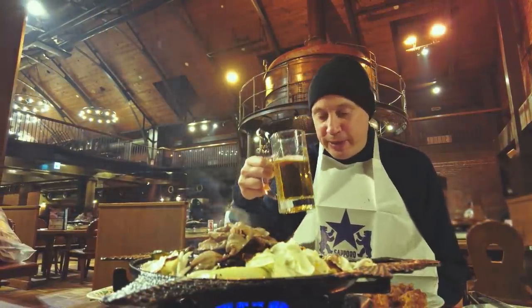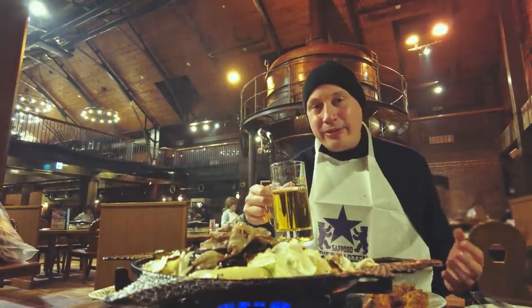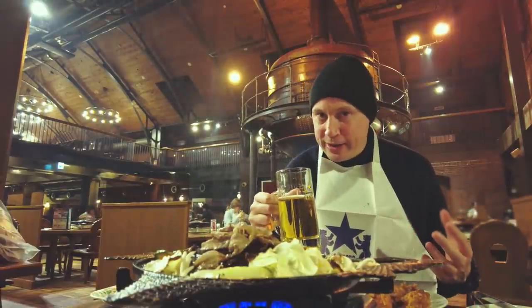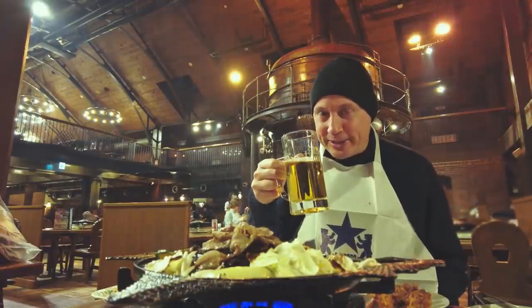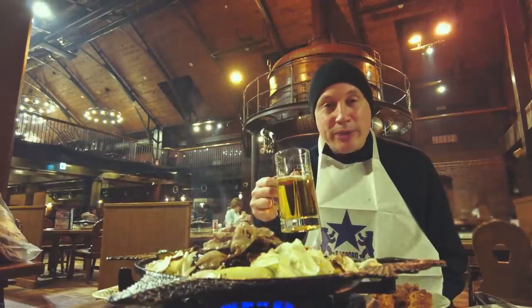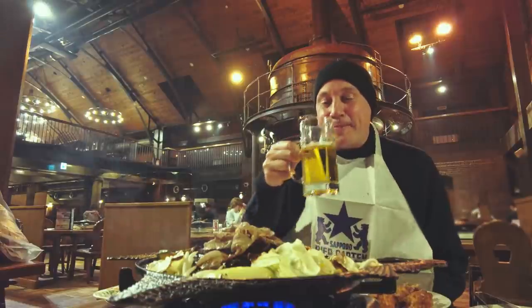The beer I'm drinking now is my first beer — this is Sapporo Classic. Classic is only available in Hokkaido. So if you travel to Tokyo, you won't be able to find it, and of course nowhere else in the world. So if you come to Sapporo, you've got to have this Sapporo Classic — you can buy it in all of the convenience stores here. It's one of the most popular beers, and it is delicious. Cheers.